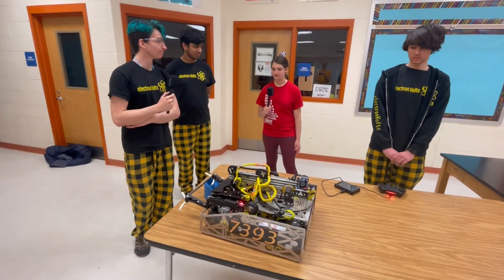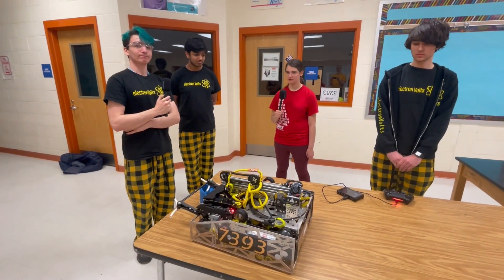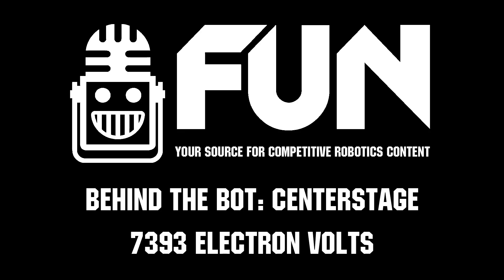Well, Electron Volts, thank you so much for your time and good luck in the rest of this season. This is a really amazing robot.